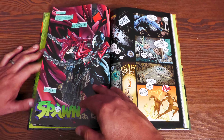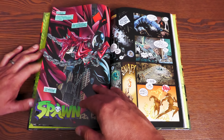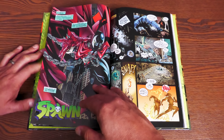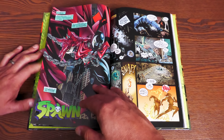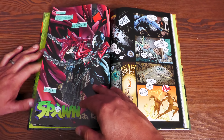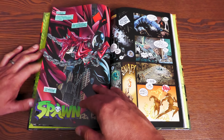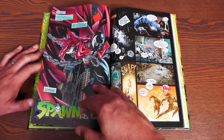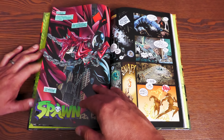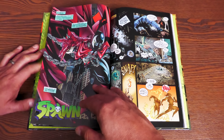Next is the Batman/Spawn one-shot written by Doug Mensch, Chuck Dixon, and Alan Grant, with Klaus Janson as artist including some of the colors, Steve Bucellato doing a lot of the other colors, and Todd Klein on letters. I've talked about this one before in my overview of the standard size hardcover — the classic collection. So you're not missing anything there.